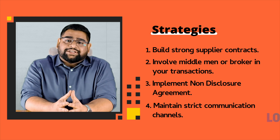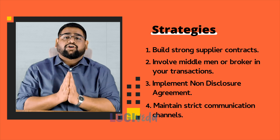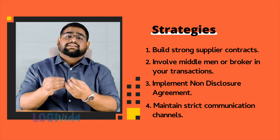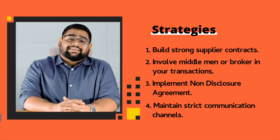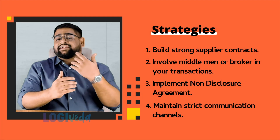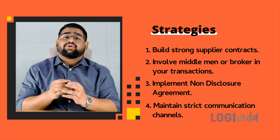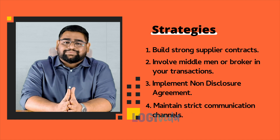Fourth, maintain strict communication channels. It's essential to control the flow of communication. Create dedicated communication channels through which all information flows between you, the supplier, and the buyer. This limits the opportunity for unsanctioned interactions. In short, any interaction happening between the parties would be through you if you have proper communication channels.